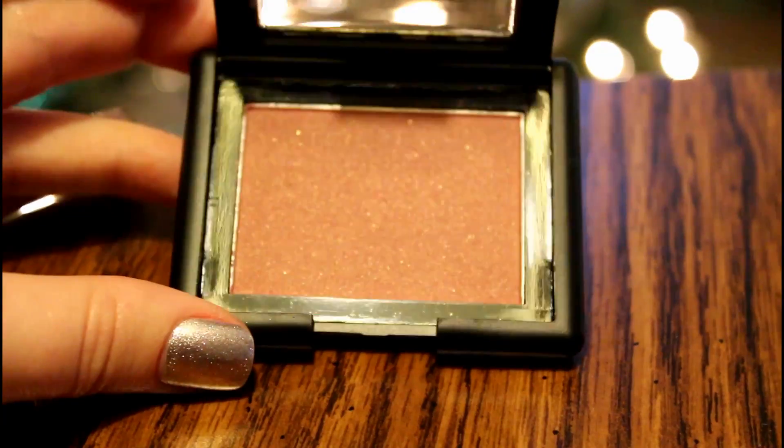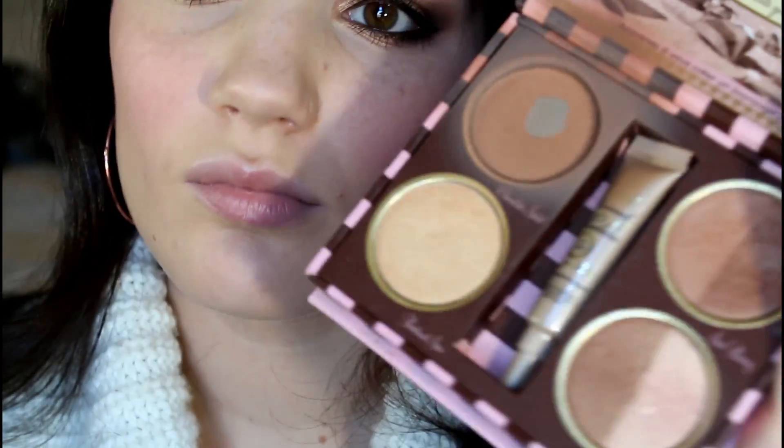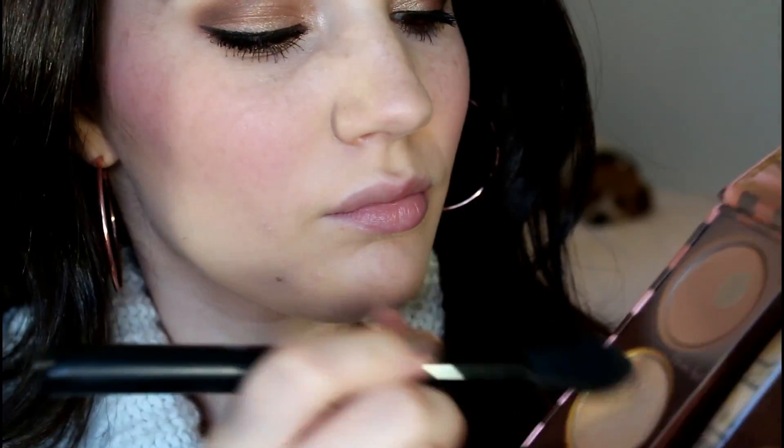Then for more shimmer, I'm applying the ELF Powder Blush in Berry Mary. Then using my Too Faced Bronze and Beautiful Palette, I'm using the gold highlight shade to highlight my cheekbones and nose.